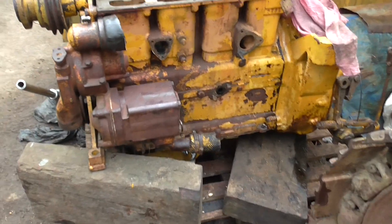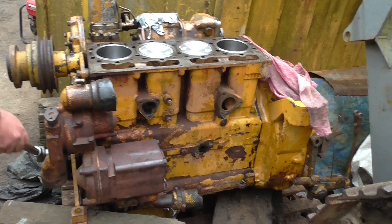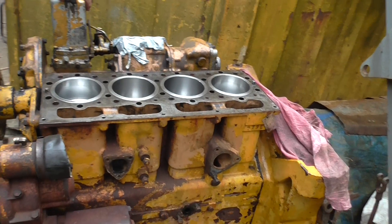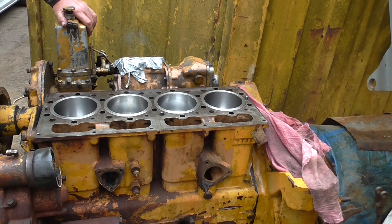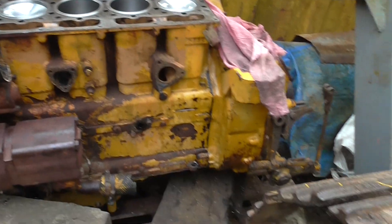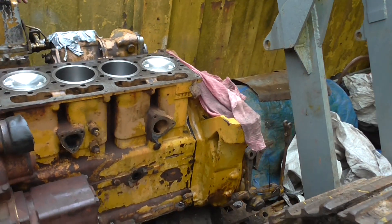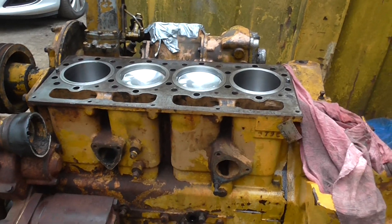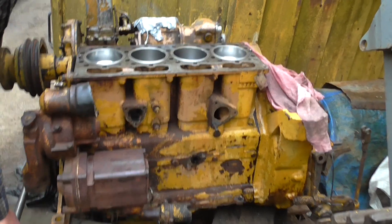Engine is now in the upright position, ready to do the top end work on it. Cylinder head is nice and free, so back together now. Quite happy with that. It's a lot different to when we picked the machine up.